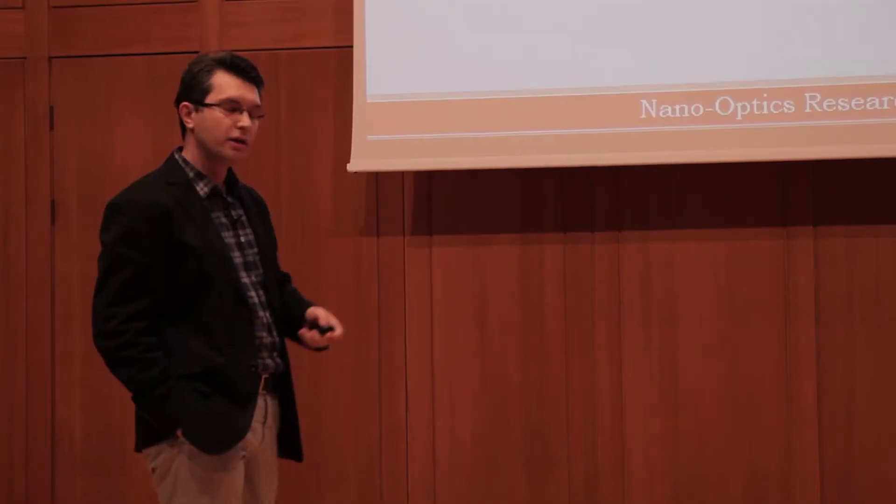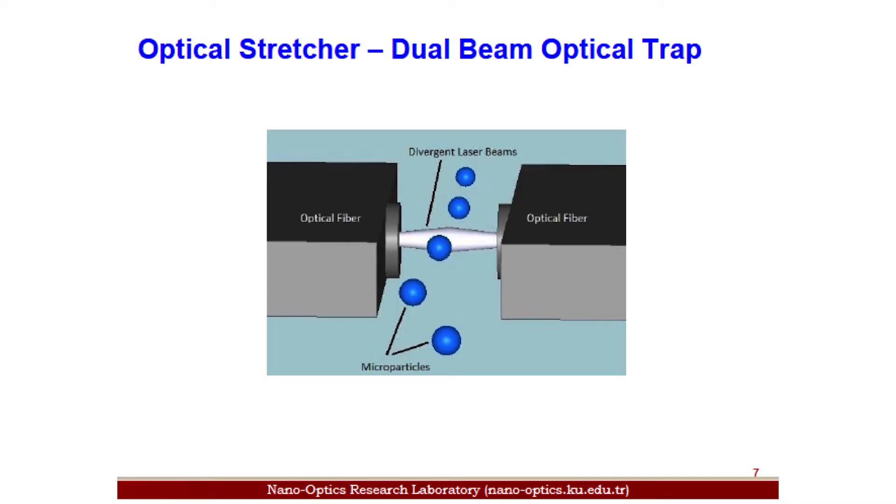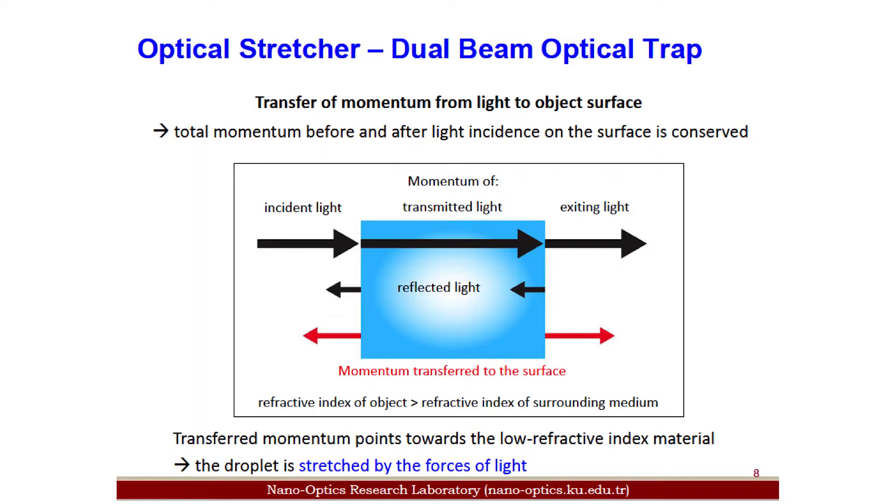Trapping with a focused laser beam is what we call optical tweezers. In addition to optical tweezers, you can also have a dual beam optical trap, in which you trap objects between two diverging laser beams. You send a diverging laser beam from one side and an identical one from the other. As a result, the object is stabilized at the center because both beams give kicks that balance out. Furthermore, these two beams also induce a stress on the object, elongating it along the direction of the beam axis.